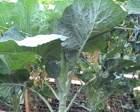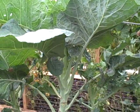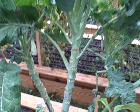Alright, this is John Kohler with growingyourgreens.com. Today I have a special treat for you. What we're seeing here is actually called walking stick kale, also known as jersey kale.